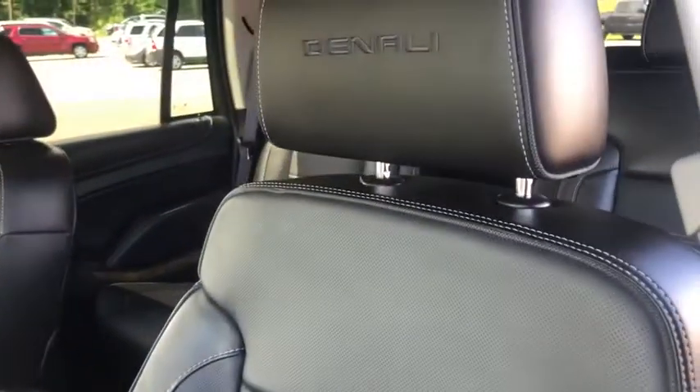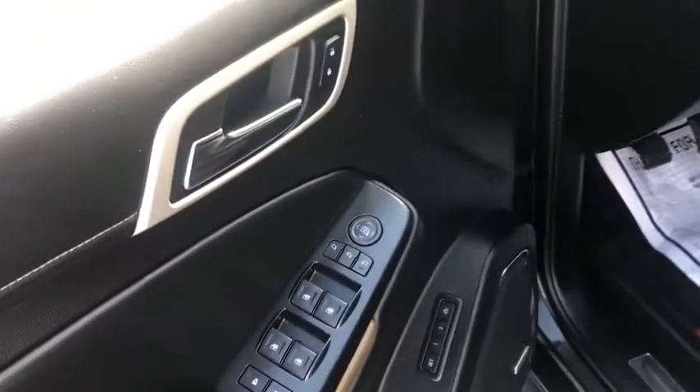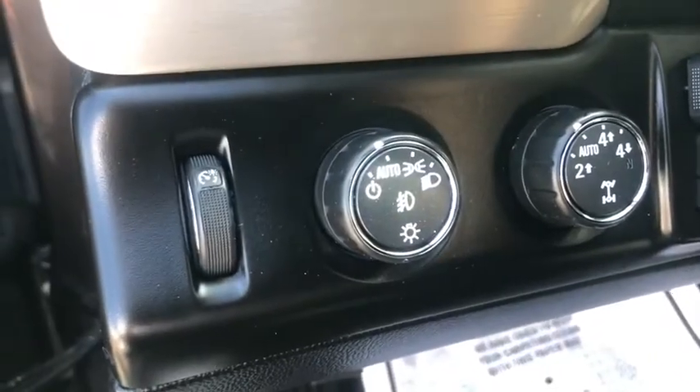Here are some of this vehicle's great options: tow hitch, keyless entry, steering wheel audio controls, stability control, lane departure warning, power passenger seat, remote engine start, anti-lock braking system, and traction control.